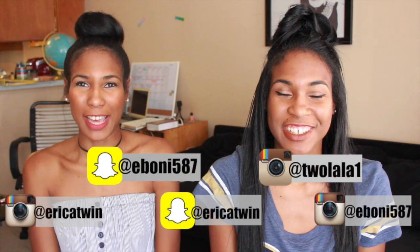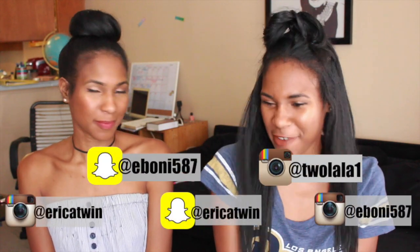Hey guys, welcome back to our channel. I'm Ebony, I'm Erica, and today we have a favorites video. I can't believe it's August already — summer is going by so fast. Don't forget to subscribe to our channel and leave any comments, like the video if you like it. No rambling, I'm just going to get into the video so it won't be too long.